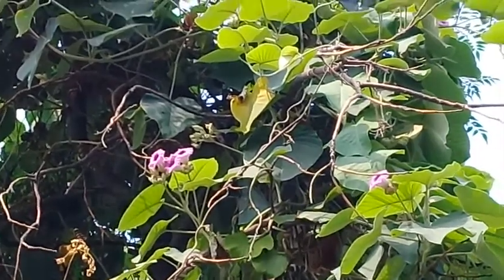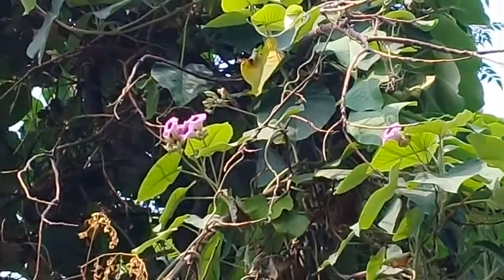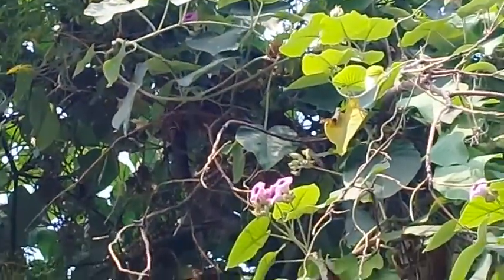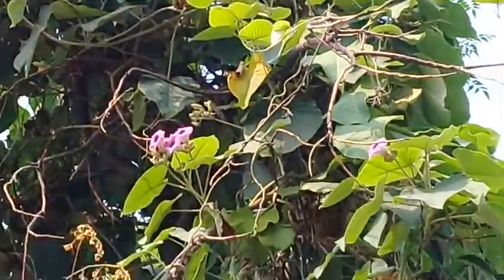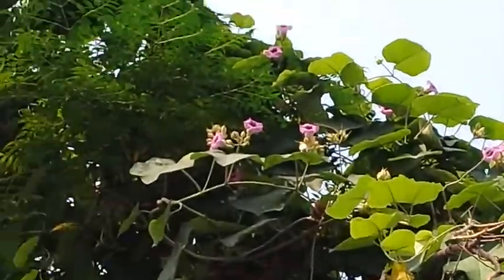It is called the purple elephant vine. You can see that this is a very huge vine — it takes a lot of height, and the purple flowers are blooming on top of the tree where this climber has taken hold.